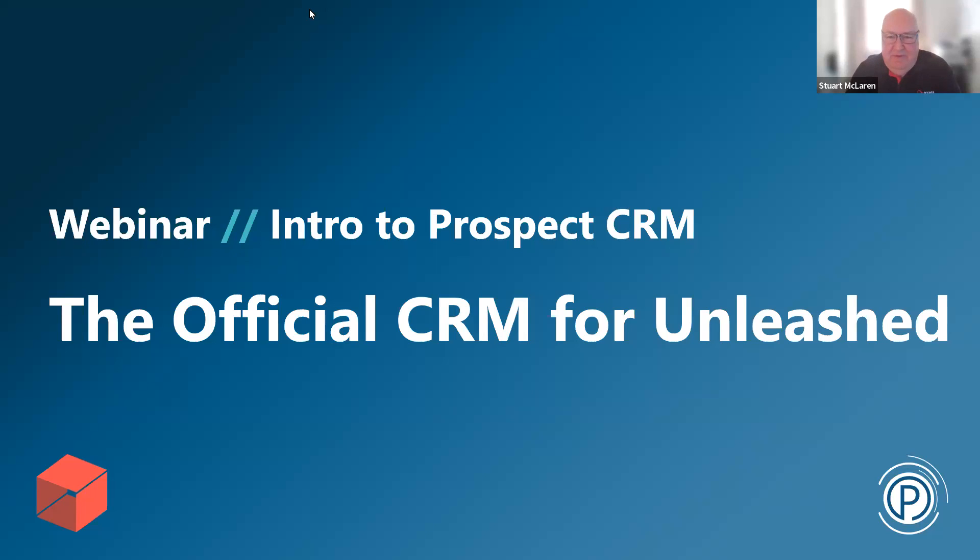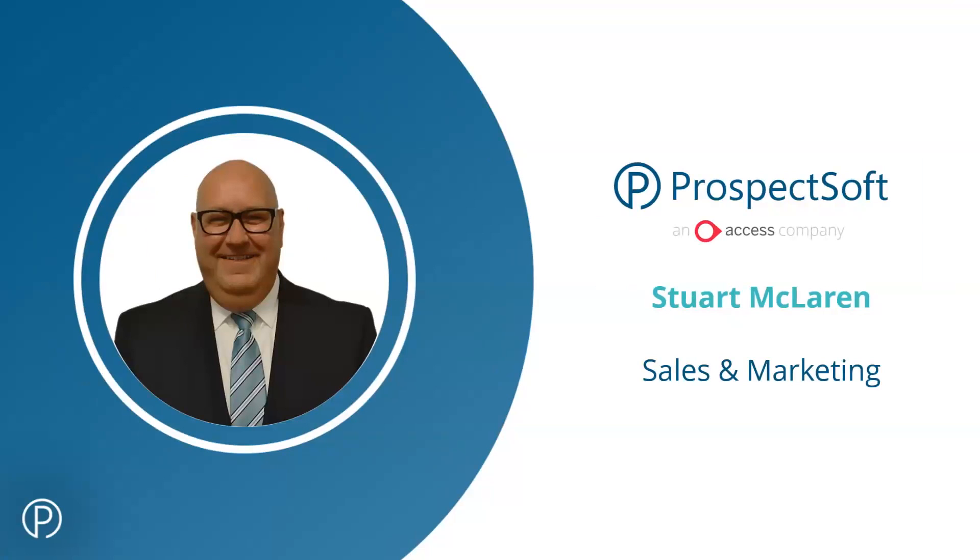Good afternoon everybody. Thank you for joining us. I'll be running through some PowerPoint slides, and I'm going to turn my camera off during that so the recording has a cleaner screen. There'll be a Q&A session towards the end. As a quick introduction, my name is Stuart McLaren. I'm responsible for sales and marketing at Prospect Soft, and I've been with the business just over 23 years — right from the very beginning.